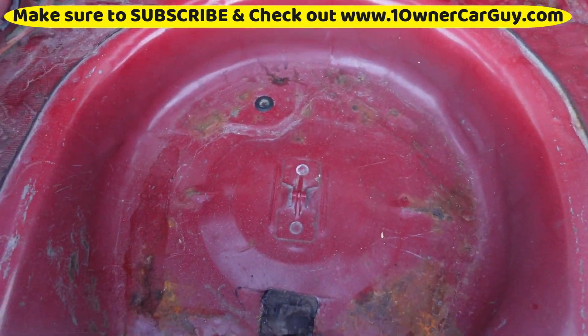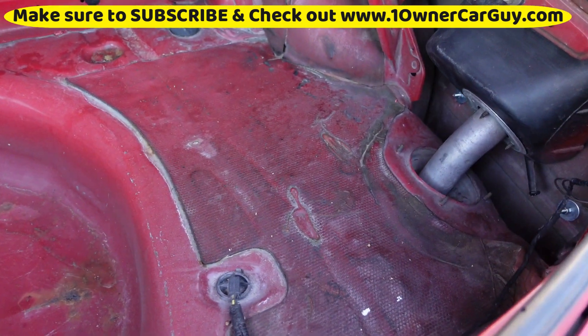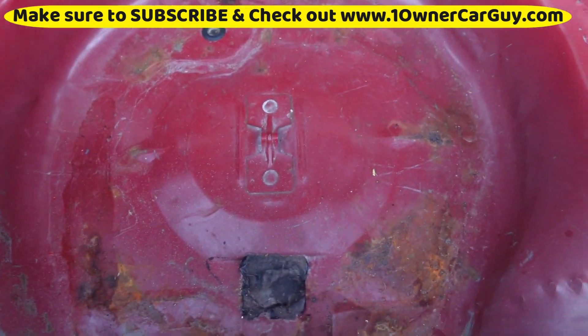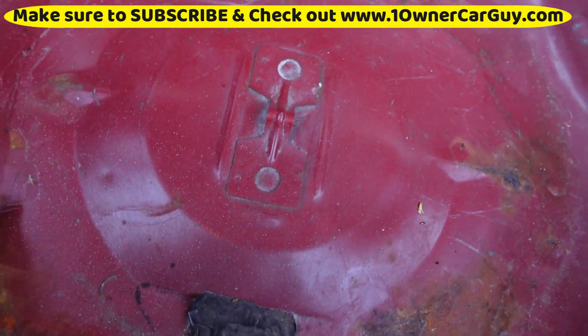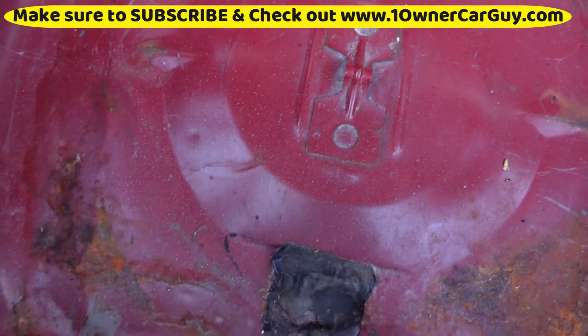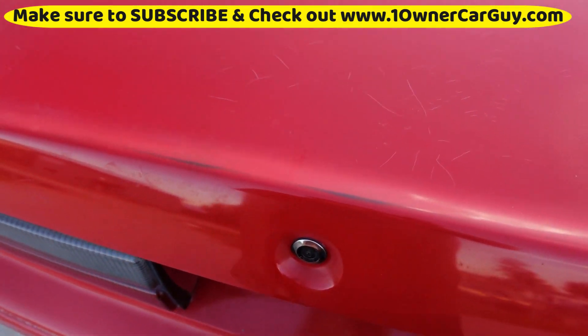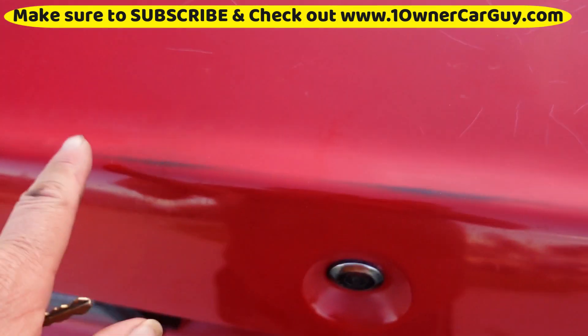The trunk is for sure clean — there ain't even a spare. You can tell it ain't all corroded out. There's a little bit of surface corrosion that wipes off with your finger, but this thing's tight. Came from California.